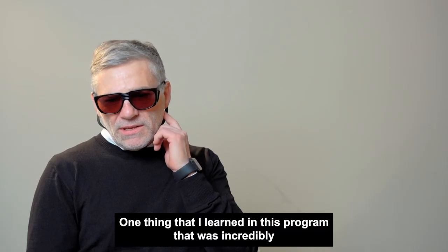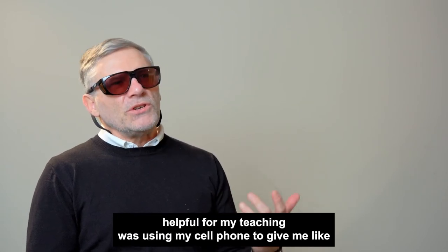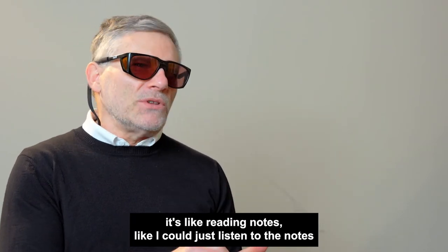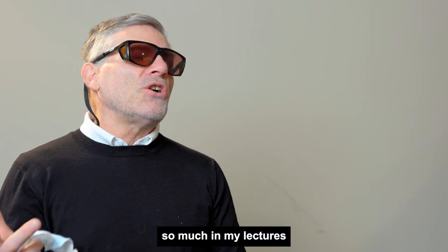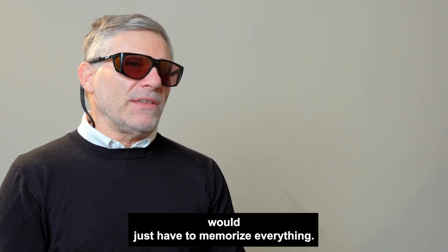One thing that I learned in this program that was incredibly helpful for my teaching was using my cell phone to give me reading notes — I could just listen to the notes. And that helped me so much in my lectures, because before I would just have to memorize everything.